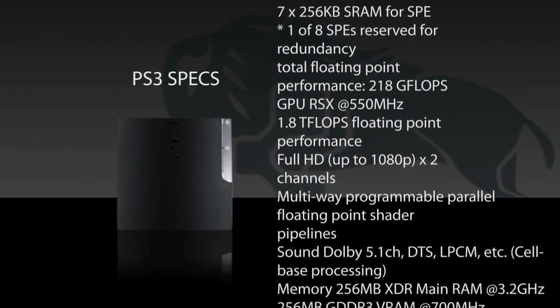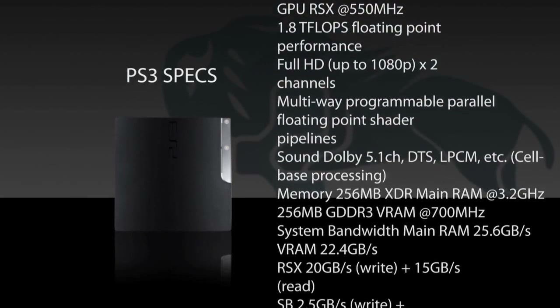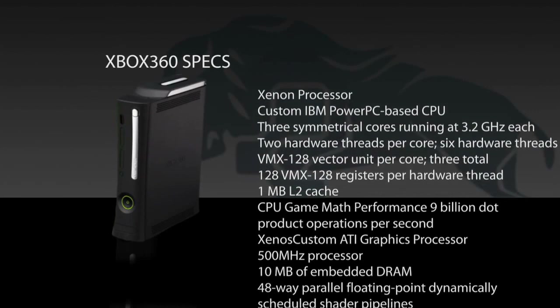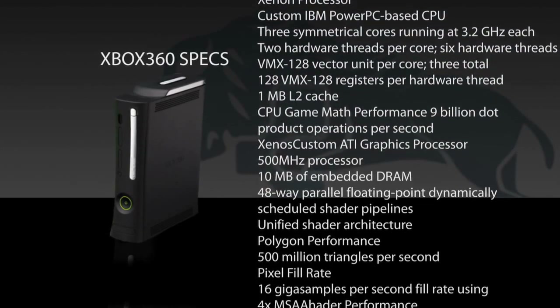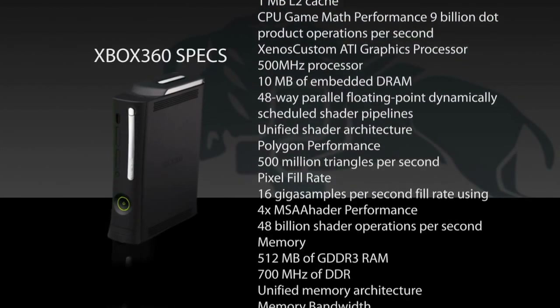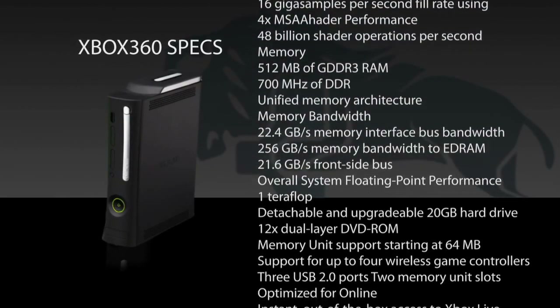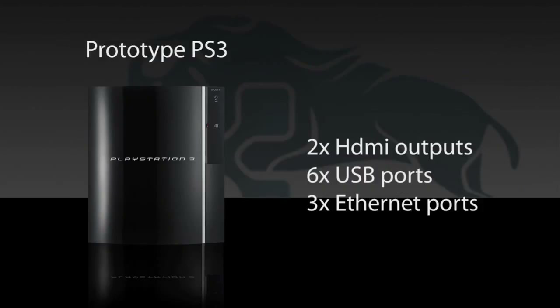Game console hardware is something one doesn't slap together overnight. A lot of consideration is put into the hardware because the life cycle of game consoles can be from 5 to 10 years. The most important factor for game console hardware is to be balanced on all levels. This is obviously quite a task to achieve on a limited budget. Some of you may remember when Sony execs introduced the concept of the Cell processor and the PS3.